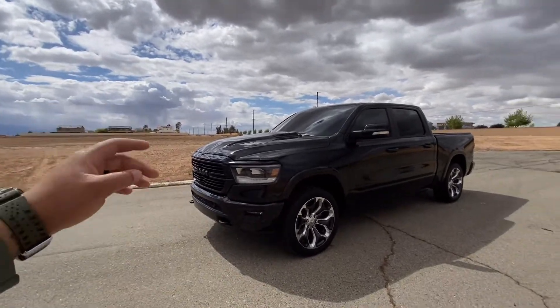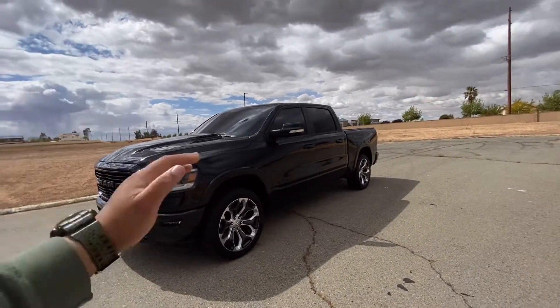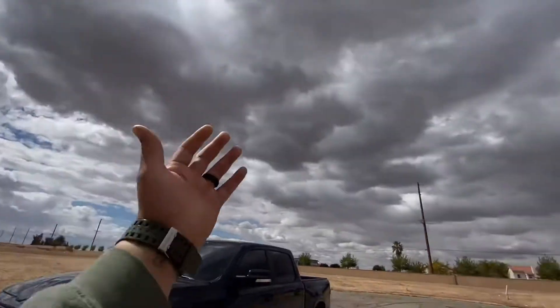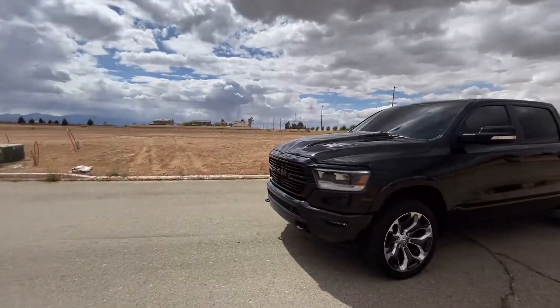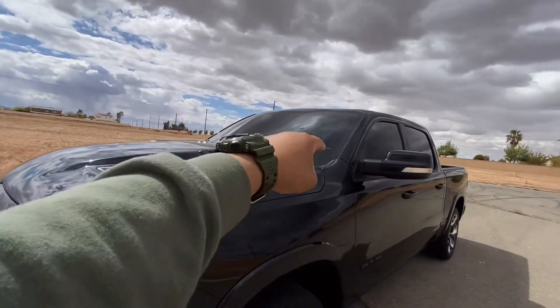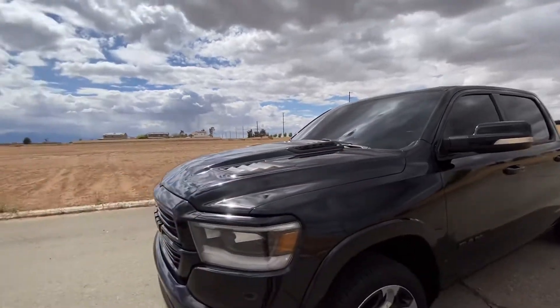With that being said, I'm going to go ahead and get some pictures of this truck now, get it all washed up. It was raining — these clouds came through and rained all over the truck. Also did tint on the windshield — I don't know if I said that or not. There's 35% tint on the windshield as well.